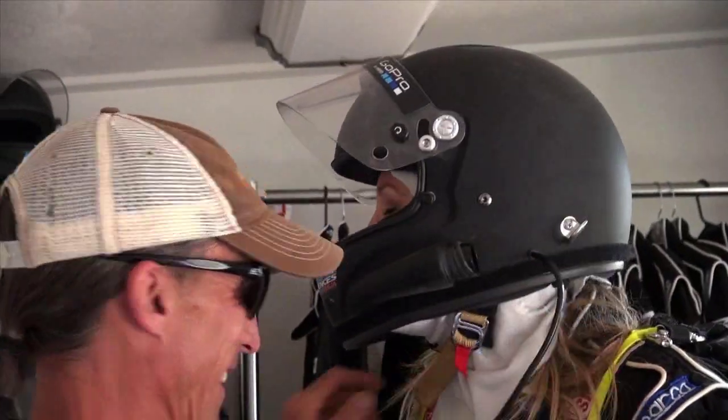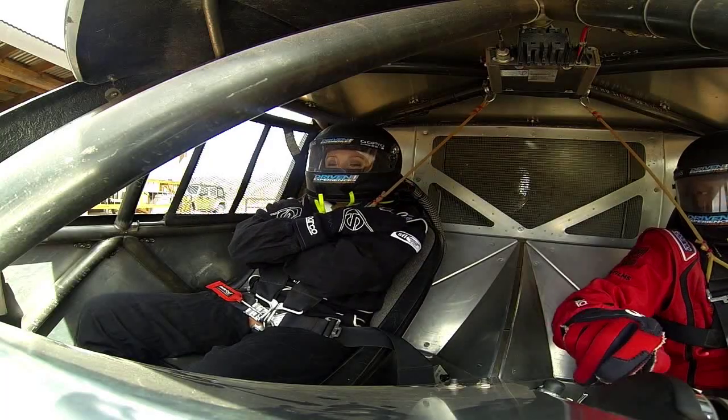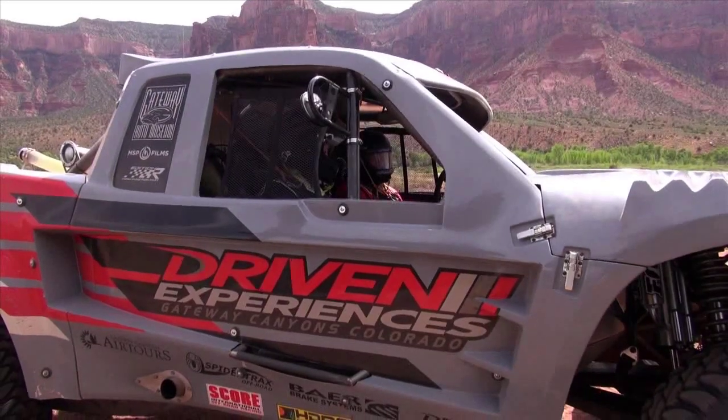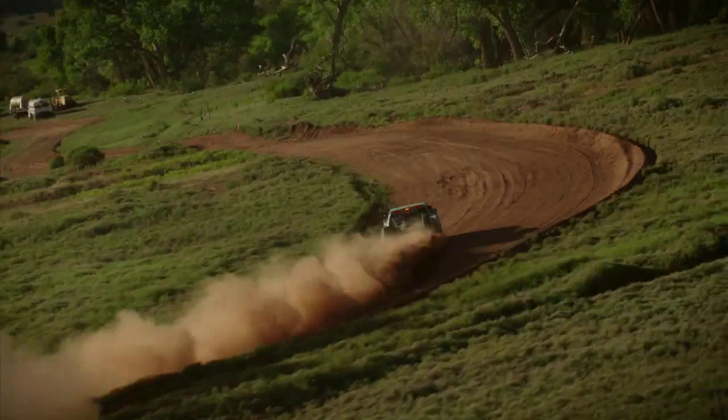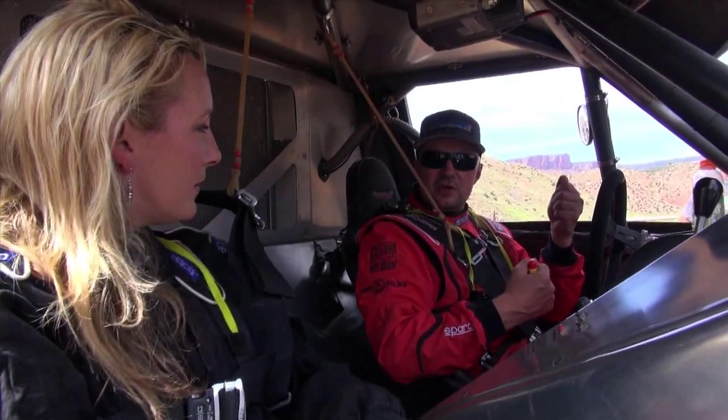Bunk gets me suited up like a race car driver with helmet and Hans device. I'm taking the passenger seat on this one as professional driver Jeff Humberson guns it. Driving on dirt, there's very little traction — you've got to turn right sometimes to go left. So you're counteracting what's happening to the vehicle.